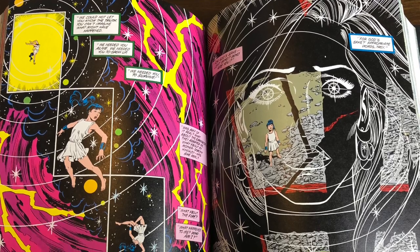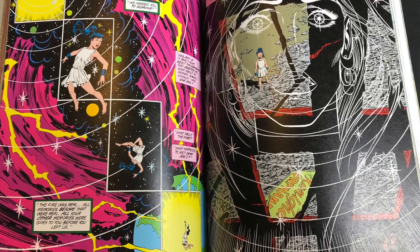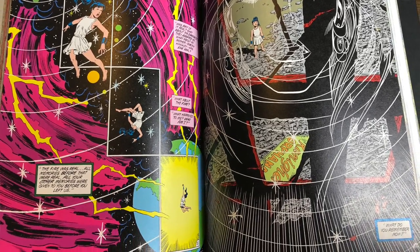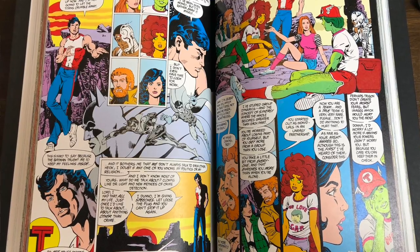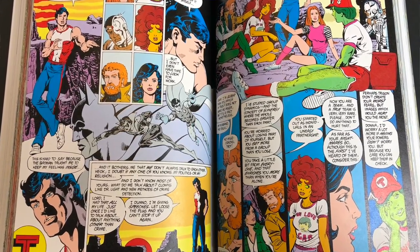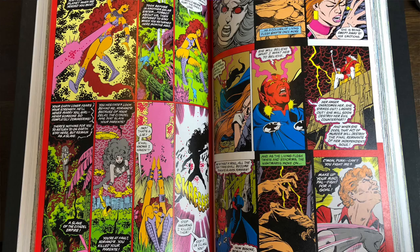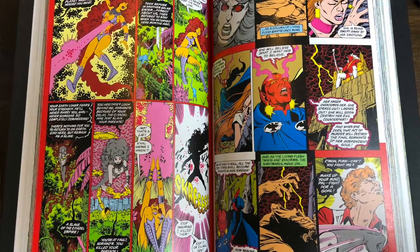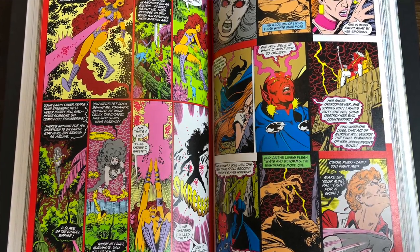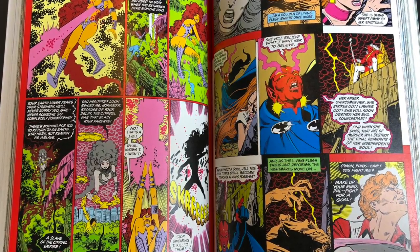You get much more updated art here — still the same creative team, but starting to look more from Copper to almost Modern as it gets into the '90s. I really want to read these. It looks like it would be a long read. Holler in the comments if you want me to do a recent reads on New Teen Titans — I've never read them.